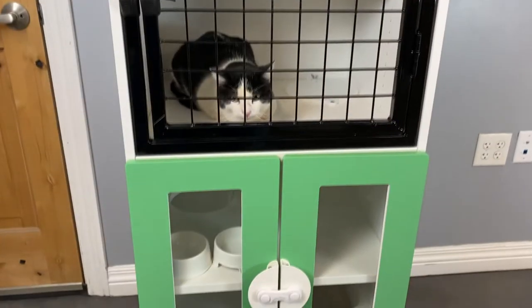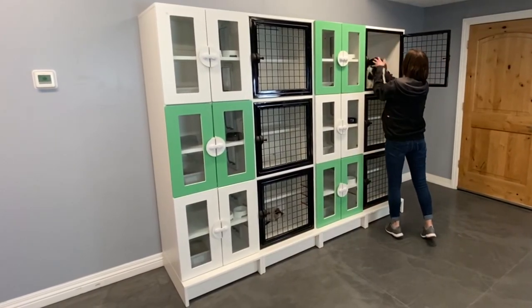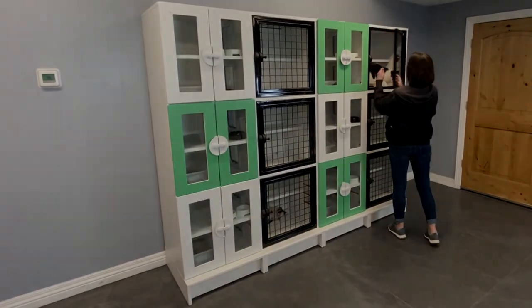These are often used for boarding facilities, groomers, humane societies, animal shelters, and rescue organizations, as well as your own home, giving your cat its own place to dwell.